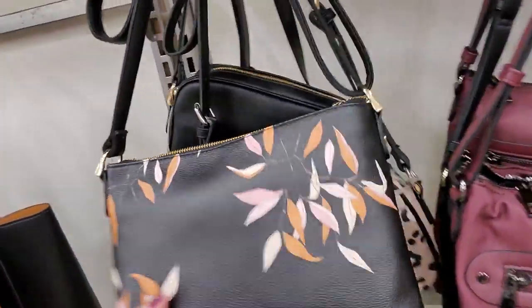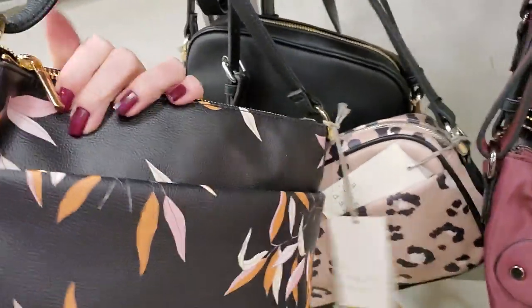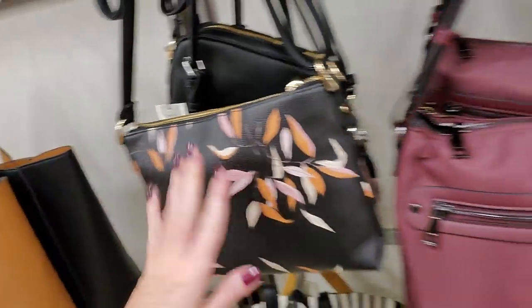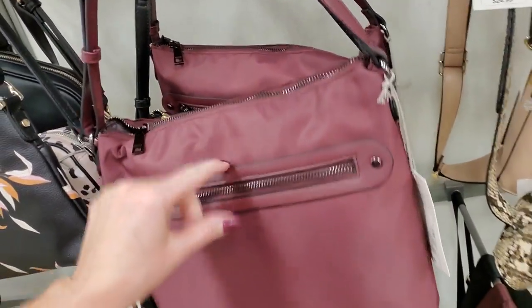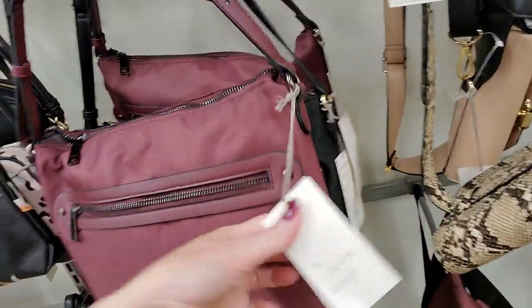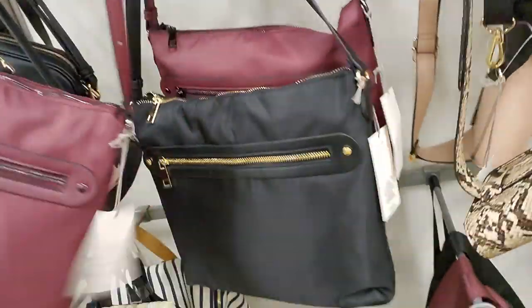Oh, this purse is pretty too — I like the little leaves on it. It has an outside zipper pocket as well. This one is made of nylon. How much is this one? $24.99. And they also have it in black as well.